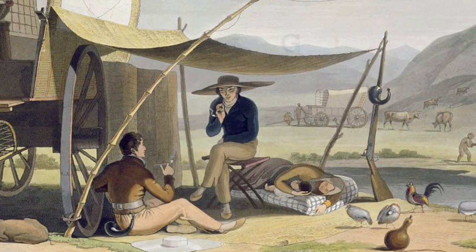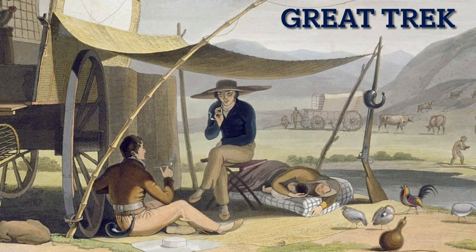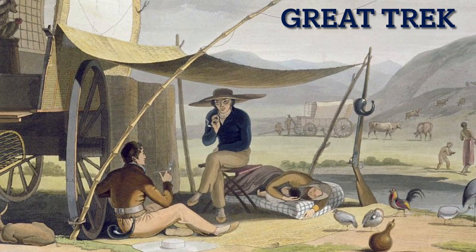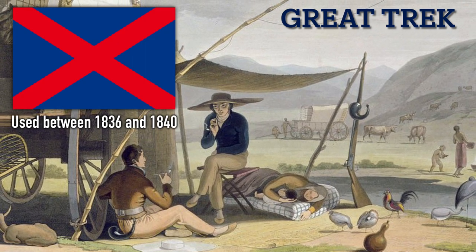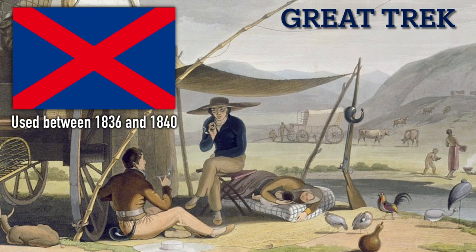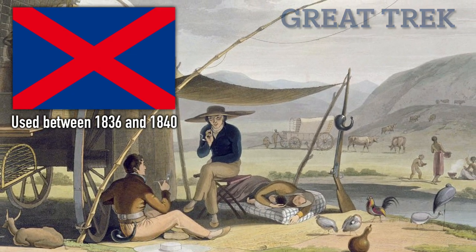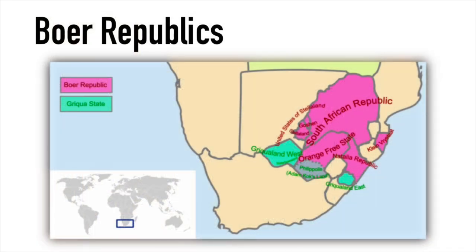Those Dutch inhabitants of the colony and their descendants later traveled northeast in what is known as the Great Trek. They carried with them this banner, which was used between 1836 and 1840, and it was a red St. Andrew's cross on a blue background. Those migrating groups of settlers later formed independent self-governing republics called the Boer Republics.